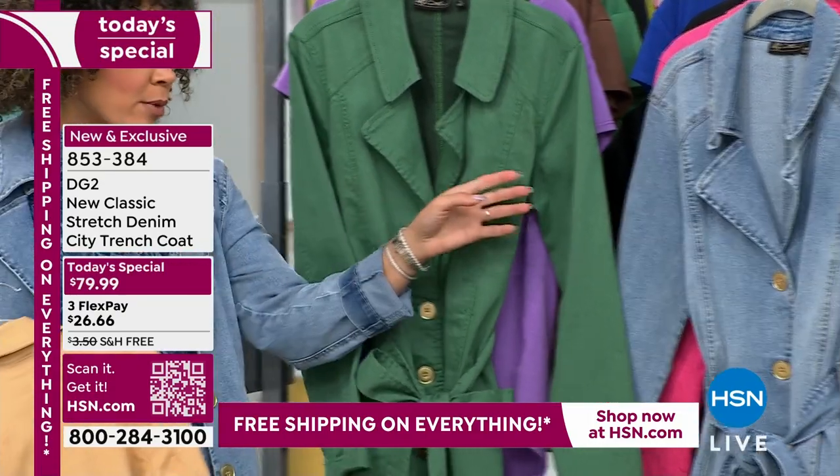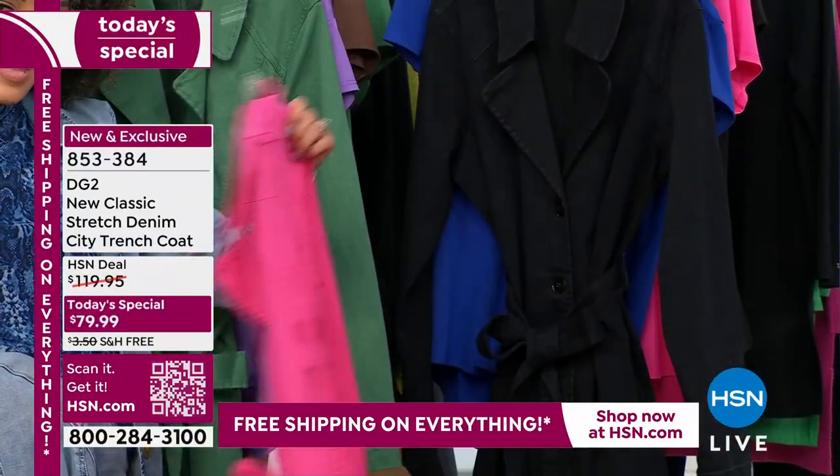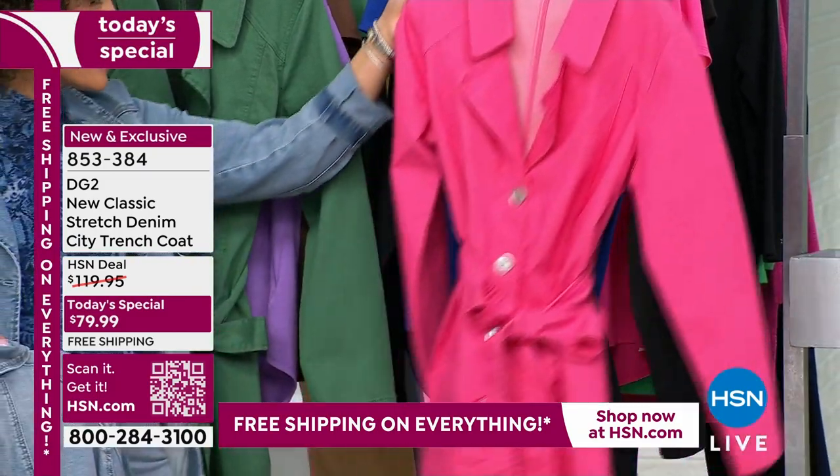Two other colors I want to show you — brand new is the pink, and we also have it in black. We have extra small to 3X. The item number is 853-384.